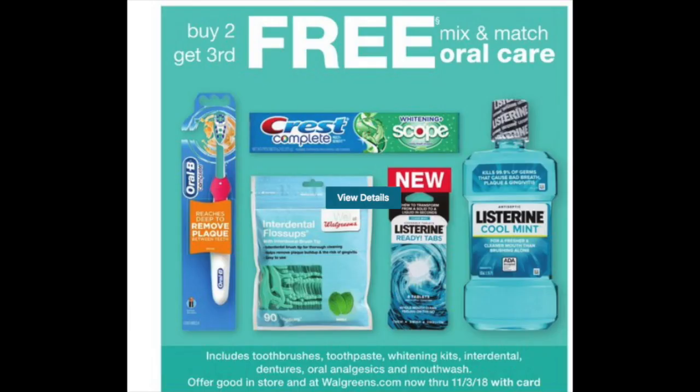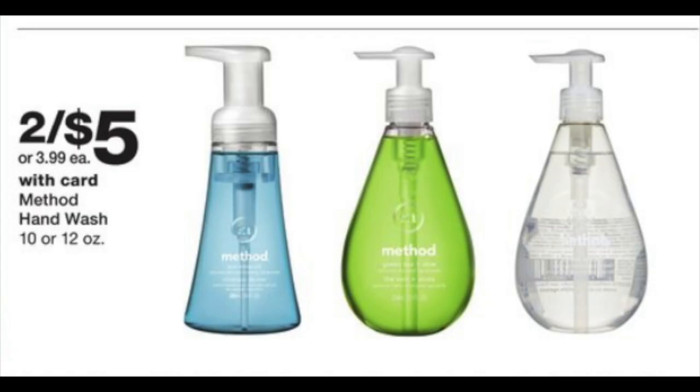For honorable mentions: there's a buy two get the third free on dental care products — great time to stock up on night guard products or Crest White Strips, and you can roll points for this. Method hand wash is two for $5. If you want to order these online using the 'fall beauty' and Mastercard codes I mentioned, you'll see significant savings on these fancy soaps that rarely have coupons.